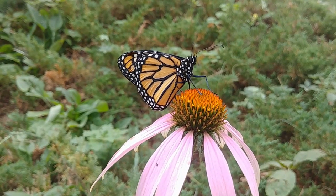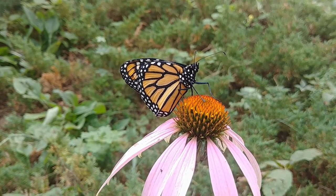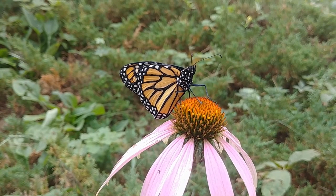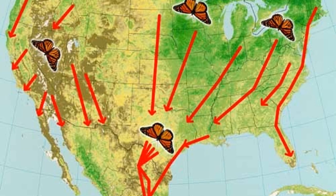Monarchs. During the summer they breed and hatch in northern parts of the United States and Canada. In the fall, monarchs have an instinct to fly to Mexico to stay warm. Hundreds of thousands of butterflies fly 3,000 miles to their new home. They can fly 50 to 100 miles in one day.